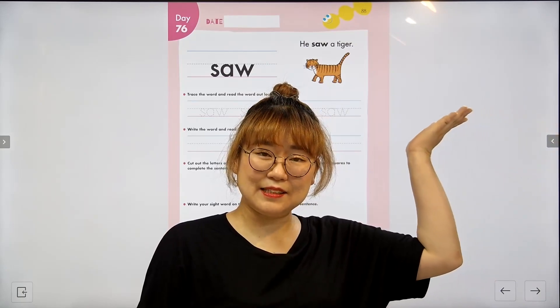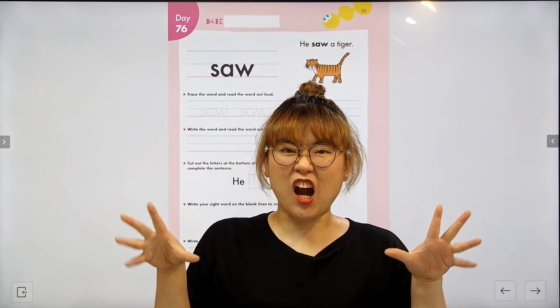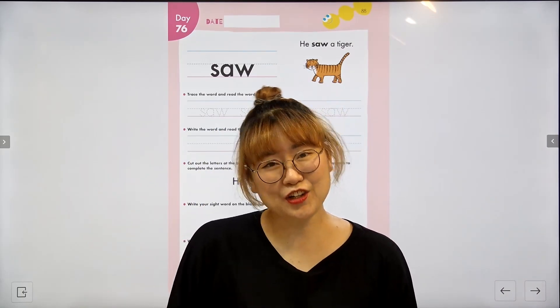Now let's look at today's sentence. He saw a tiger. One more time — he saw a tiger. Great job everyone. Now let's go to our exercise.